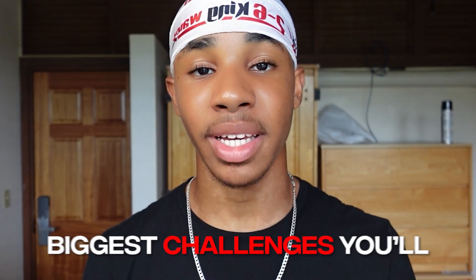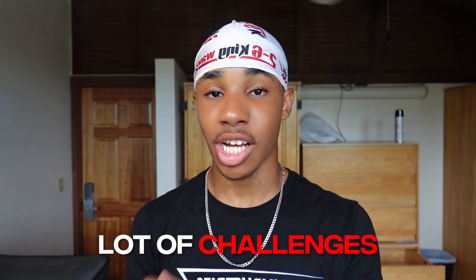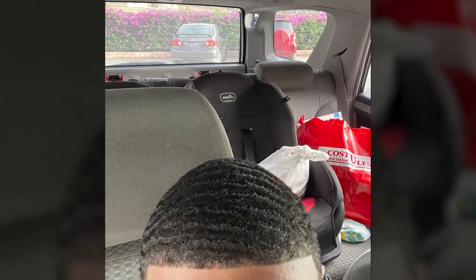Getting your waves to develop on the sides of your head is one of the biggest challenges you'll face in your wave journey. Believe me, this is how my sides looked when I first started waving versus how they look now. This didn't just happen overnight — there are a lot of challenges and roadblocks I faced to get to this point. The sides of your head are usually the spot where it takes the most time and is the most frustrating to get your waves in.